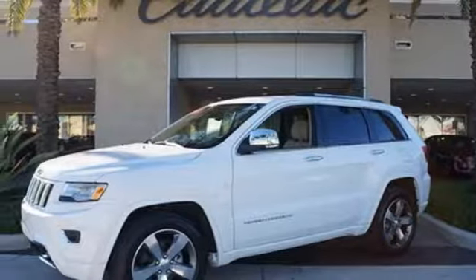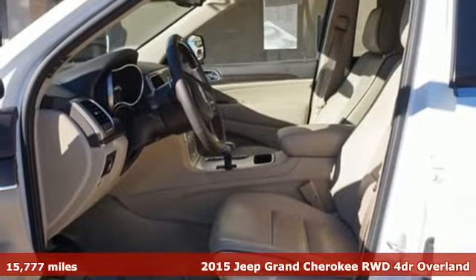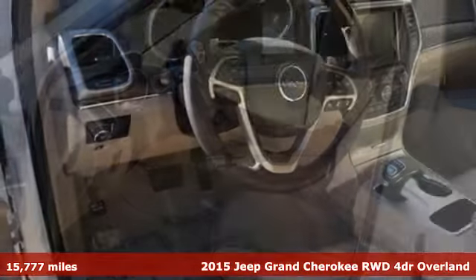Here's a 2015 Jeep Grand Cherokee. Experience the Jeep life. It's well equipped with the features you need.